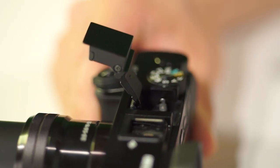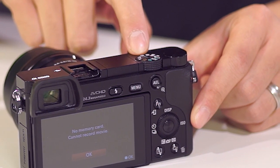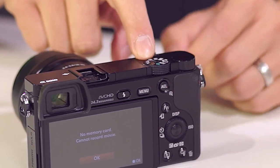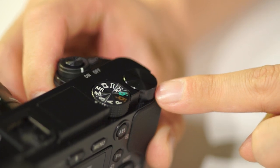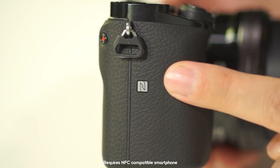So you cannot plug a microphone directly in, but you can plug in a separate shotgun mic. There is also a built-in flash that pops up. A little different from the NEX6 is that we now have the mode dial on the left, a control dial, and seven different customizable buttons. On the side, we have NFC and Wi-Fi built in.